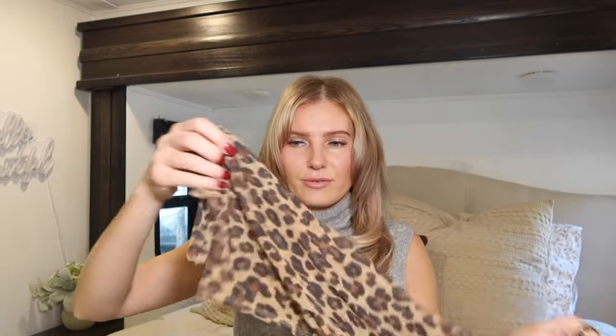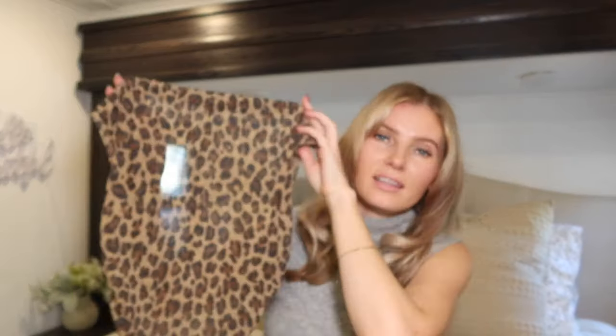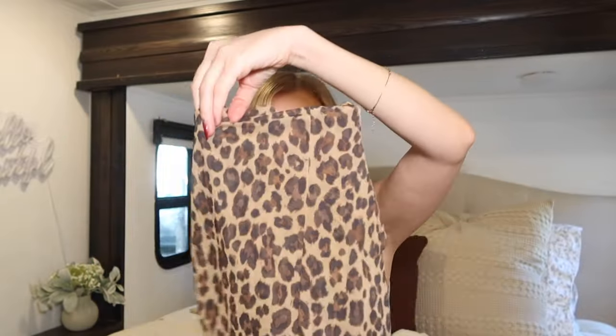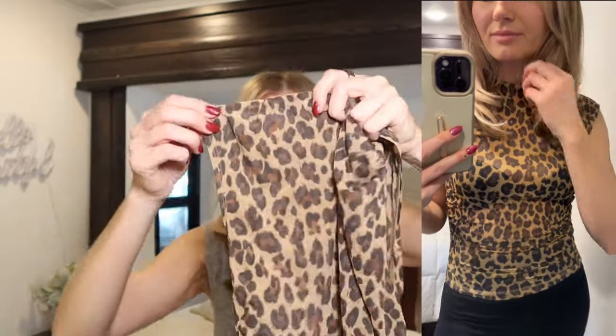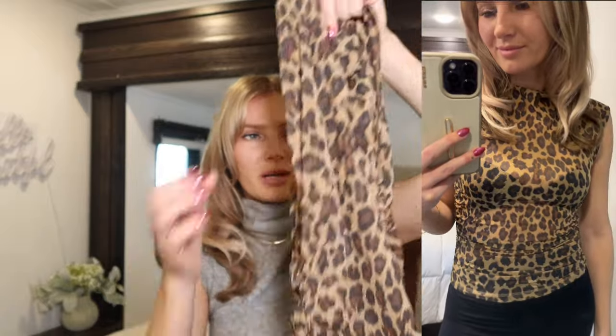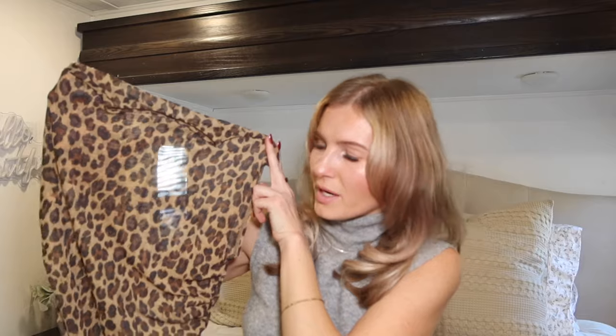The last thing is this cute top — as soon as I saw it I was like, I love it, I want it. It's almost like a mock neck, has a seam on the back, and short cap-like sleeves. It also has ruching on the side, which gives a nice figure. I love the pattern — it is sheer and see-through, so I plan to wear it with a tank top or bralette. Pair it with a black satin maxi, a midi skirt, or jeans. It's just a fun statement top — and cheetah/leopard for fall is always going to be in style.